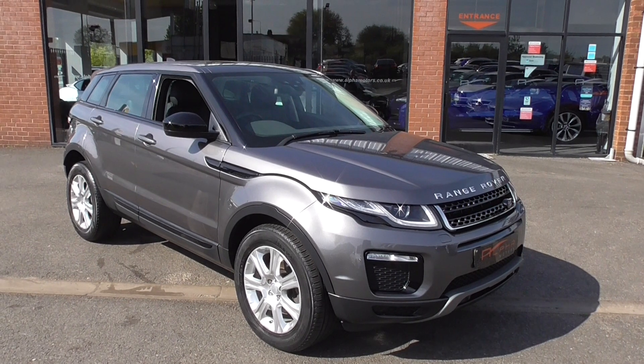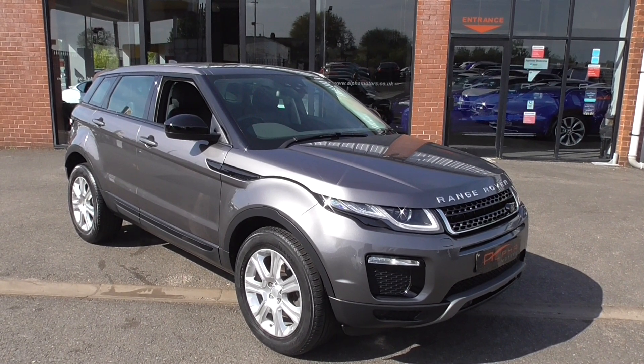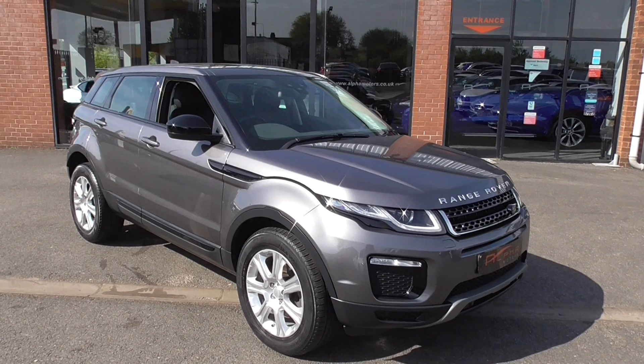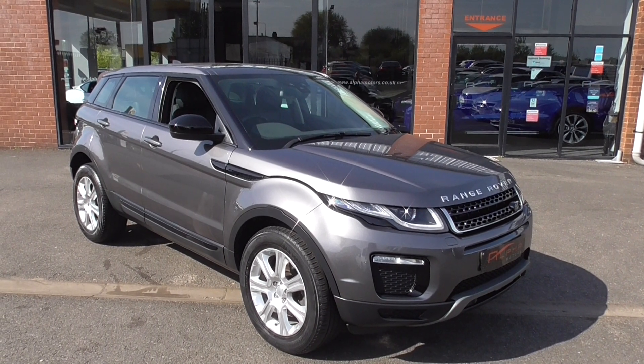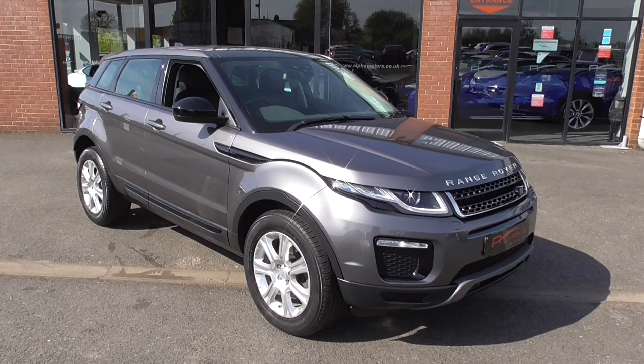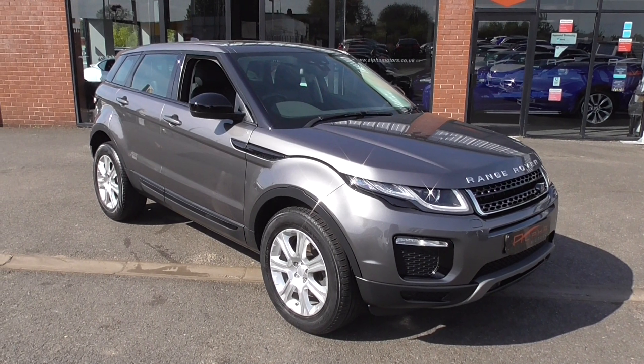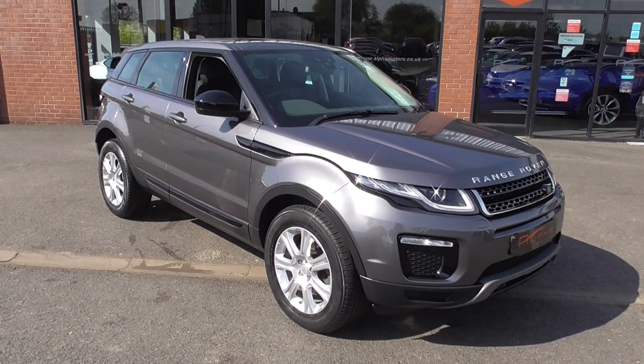This car is finished in Coris Grey Metallic and is sat on the 18-inch alloy wheels. It has 33,000 miles on the clock and it is the Tech pack — that's the car with the satellite navigation. The SE Tech is the technology pack, and that is the sat-nav in the vehicle.